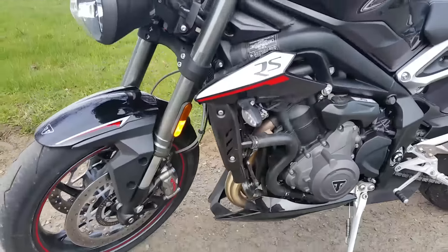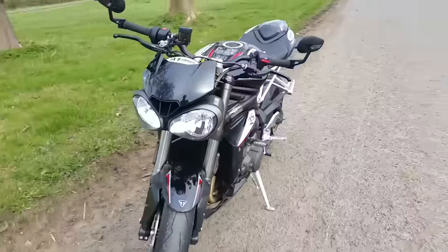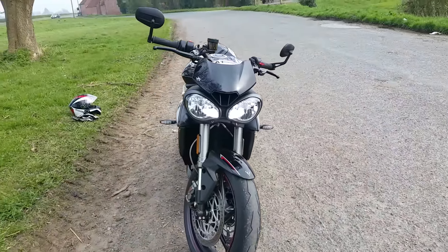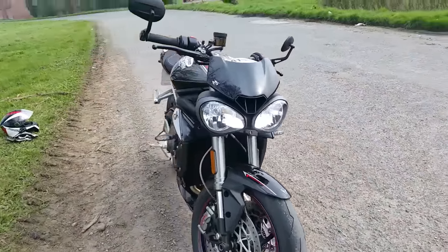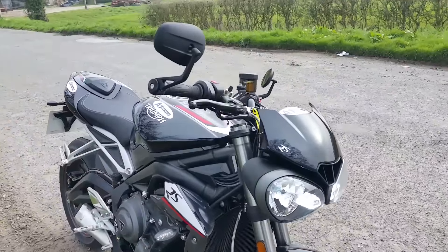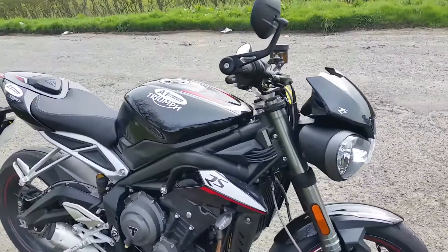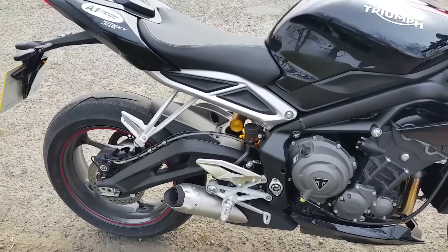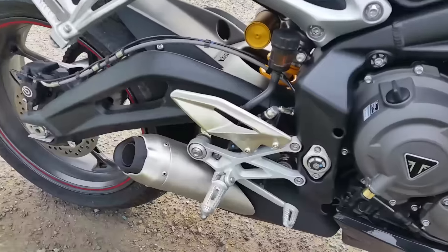These rather nice headlights stand out — better front end than the previous ones. Bar end mirrors, standard. Standard exhaust, which is quite loud enough.